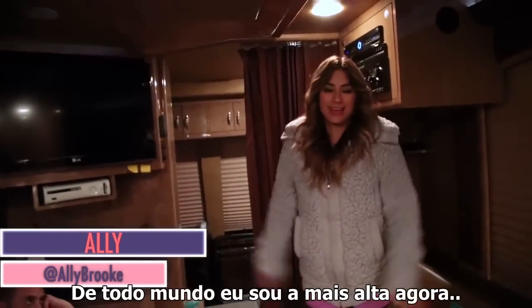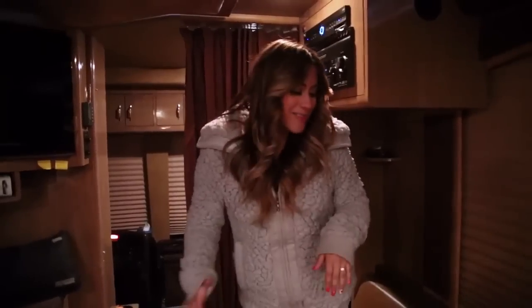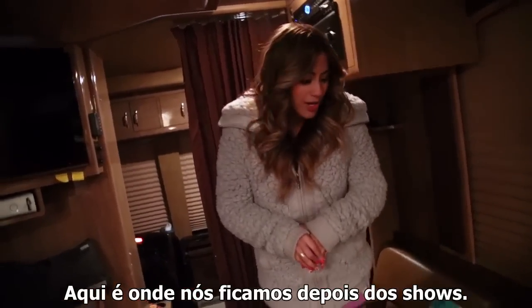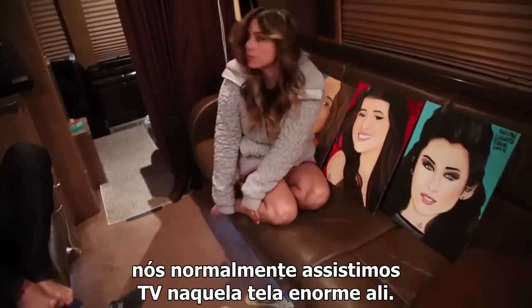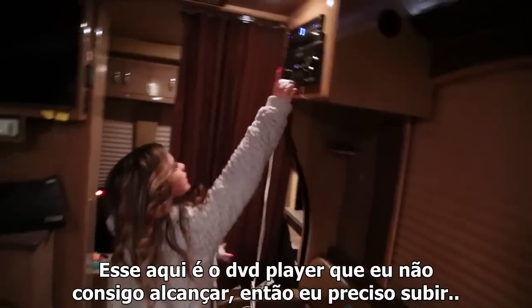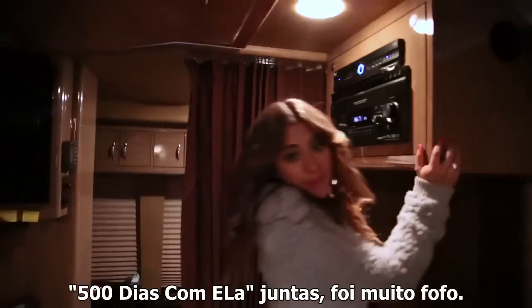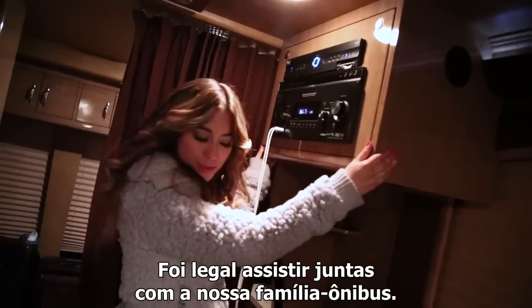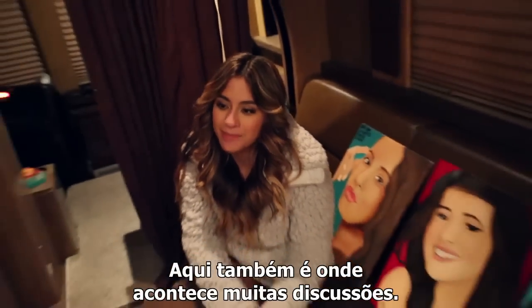I'm just so tall now — just kidding, it's because I'm standing on the couch. This is where we come to hang out after a show. We just sit down here, or when we're on a long bus drive, we usually watch TV on that wonderful, beautiful, big screen TV. We usually watch DVDs — yesterday we watched 500 Days of Summer together, it was really cute. It was nice to just watch it together. It's a little bus family. We just hang out here and talk.